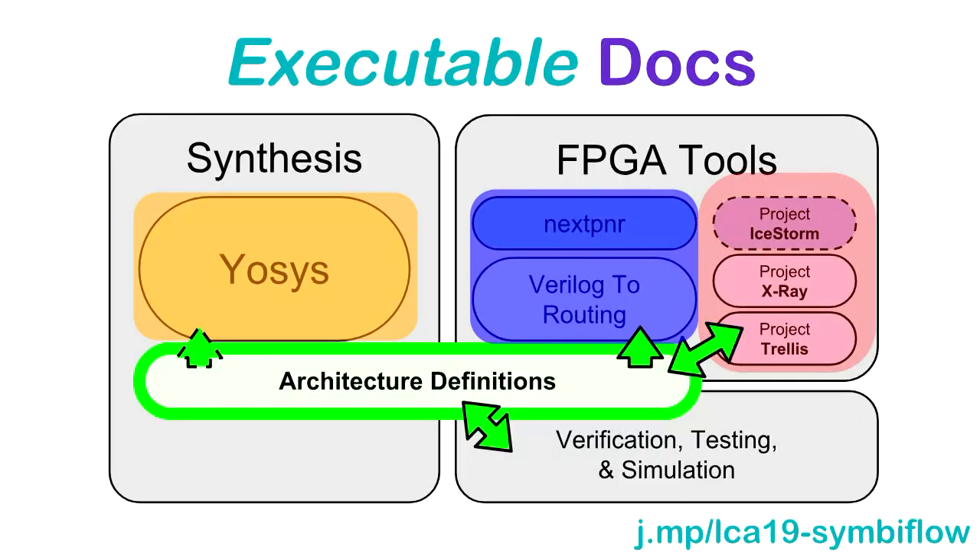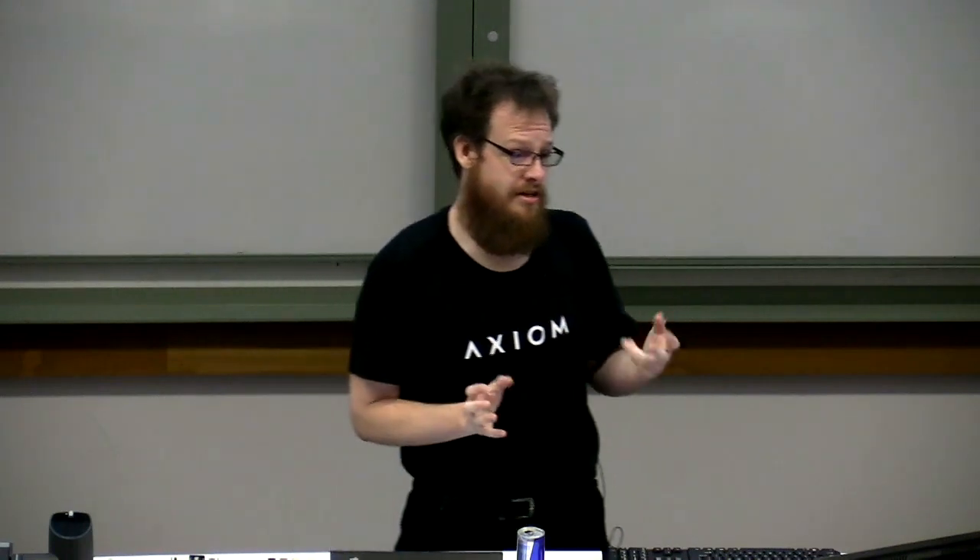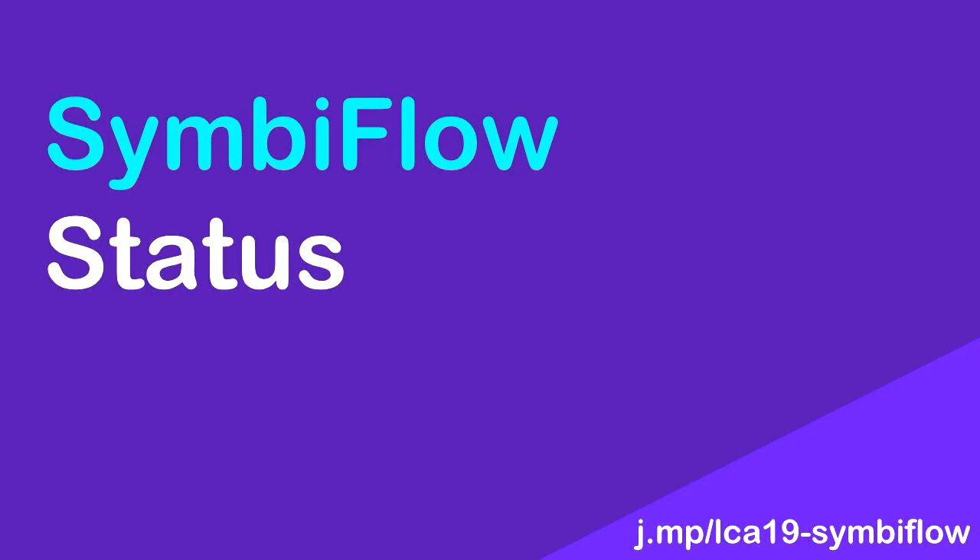We're trying to make it so we can test our documentation, because if you've ever used documentation from a proprietary vendor, you might find version A is very different to version B, and it's frequently wrong. We would like tests to prevent our documentation getting worse over time.